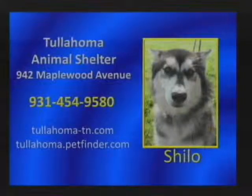Welcome back. The pet of the week at the Tullahoma Animal Shelter is a husky named Shiloh, available for adoption. She is approximately two years old and gets along well with other dogs and children. Shiloh has had some vaccinations and will receive a free neuter from the Middle Tennessee Spay and Neuter Clinic in Shelbyville, provided by the Unitarian Universalist Church of Tullahoma. Microchip identification is available to all dogs adopted for a $10 or greater donation to the shelter. For more details, contact Teresa at 454-9580.